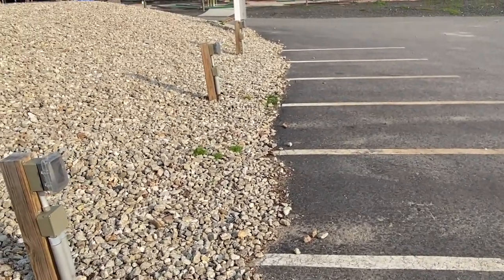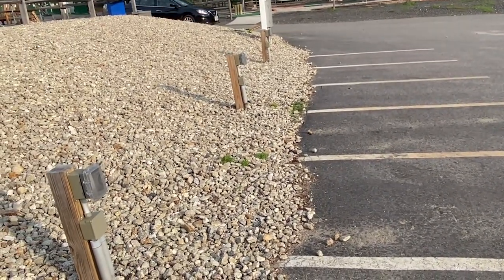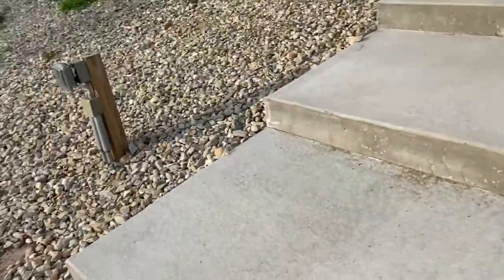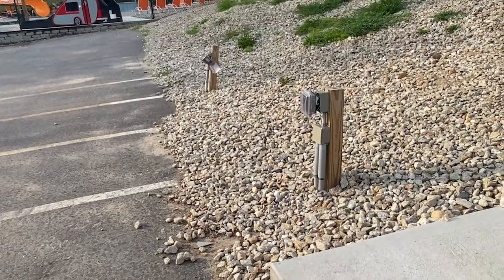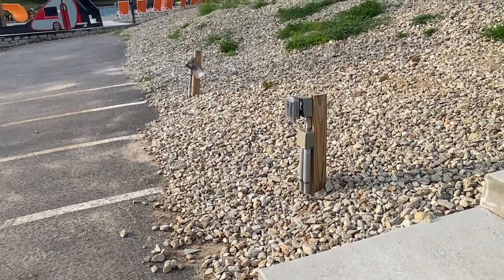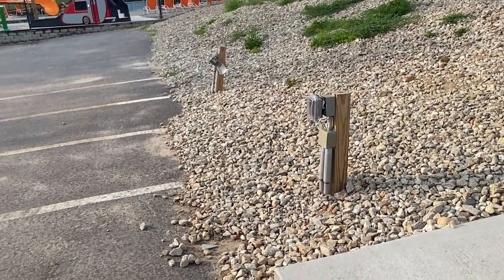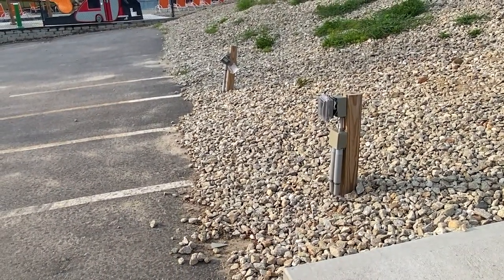110.27b says that in locations where electrical equipment is likely to be exposed to physical damage, some type of enclosures or guards must be installed and arranged to be strong enough to prevent damage similar to what we see here. So maybe some curbing or pylons could have helped here.